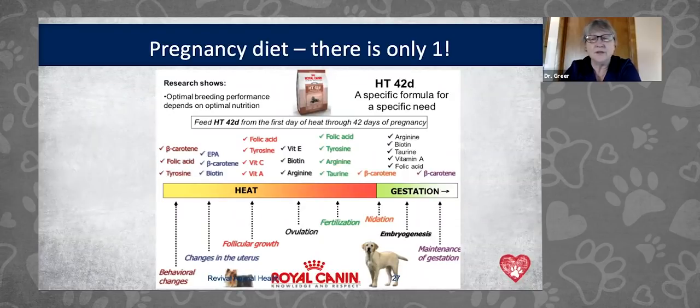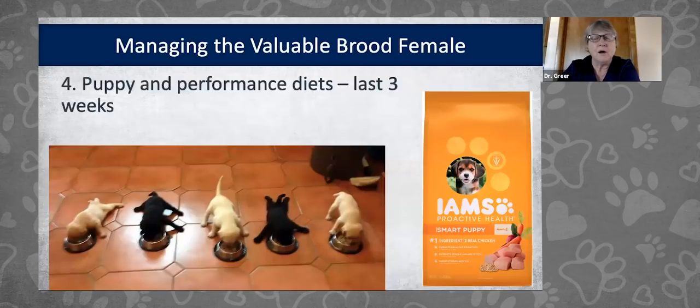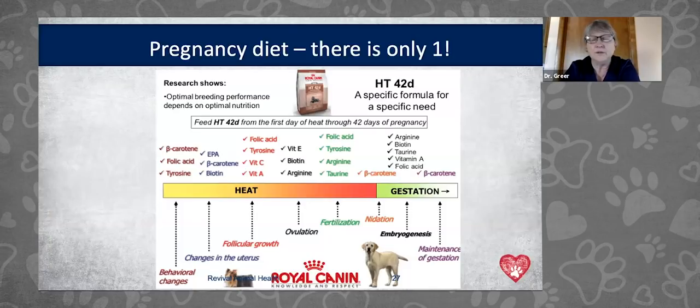The HT42D contains micronutrients including folic acid, tyrosine, DHA, beta carotenes, and other products that improve the bloody show during heat, uterine development, follicle growth where eggs are formed, ovulation, placenta formation, embryo formation, and pregnancy maintenance. There's only one company that makes a pregnancy diet — any all-stage life-stage product is not adequately addressing these micronutrient profiles. It is soy-based, but the phytoestrogens have been chelated and removed, so it doesn't interfere with pregnancy.